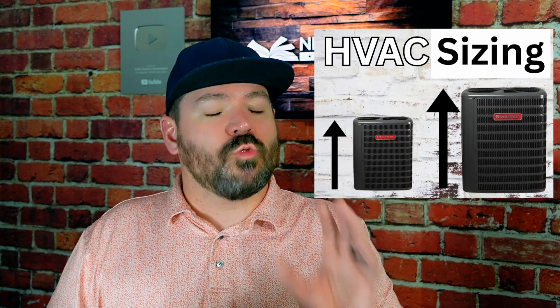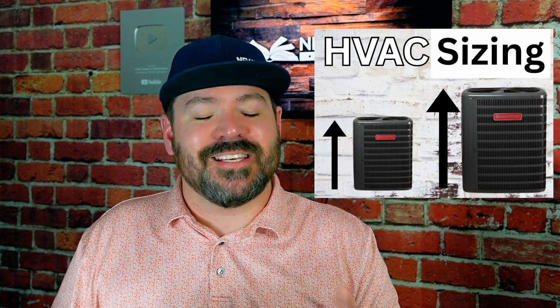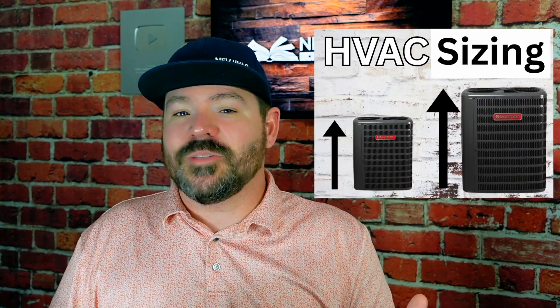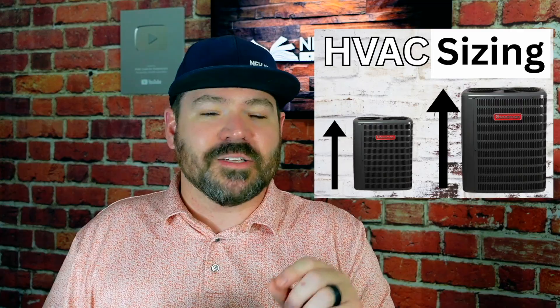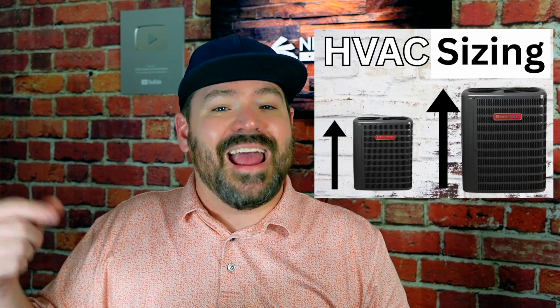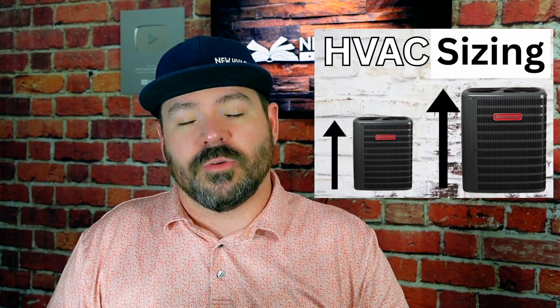Whether the crawl space or attic are better insulated or encapsulated, all of that plays a role in the sizing of the HVAC system. Many homeowners are finding out that bigger is not always better. Sizing it properly plays a big role in how comfortable you are in your home, but also how reliable the system is going to be for years to come and what your utility bill costs could be.